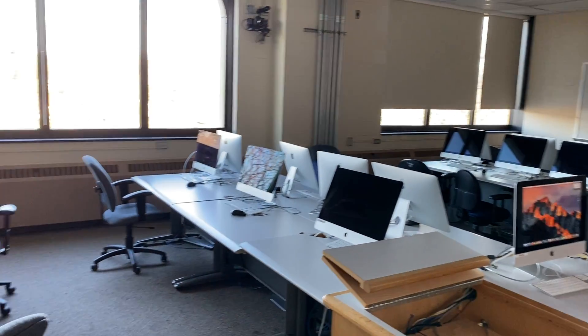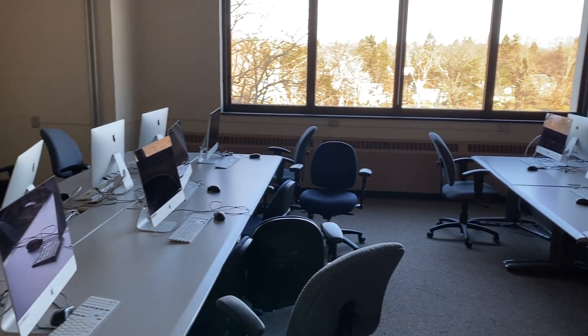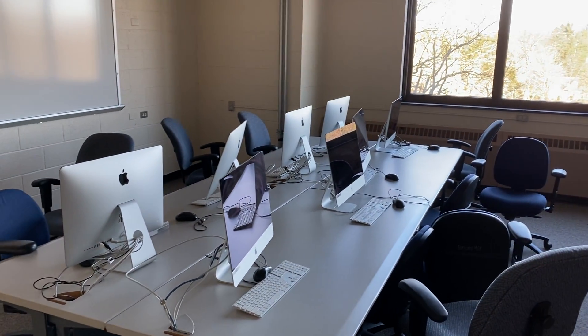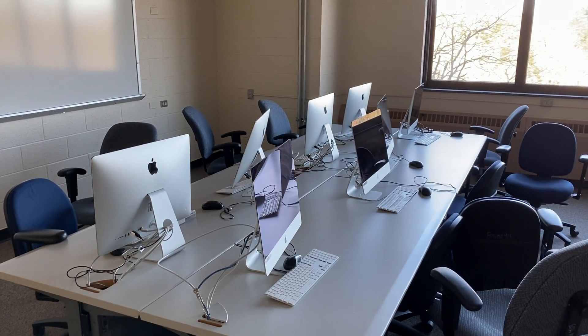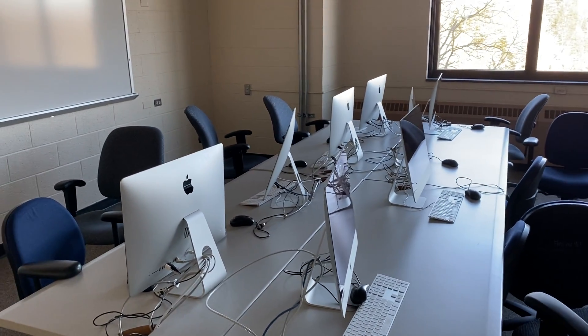Another space where students can easily switch back and forth between hands-on work on their computers as well as discussions and lecture with the instructor.